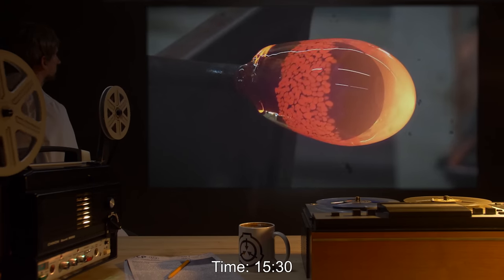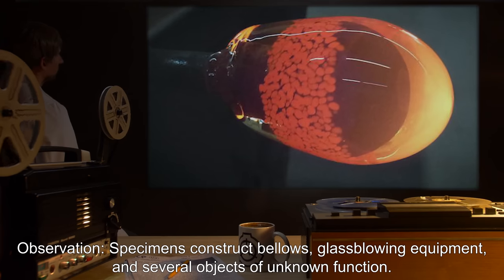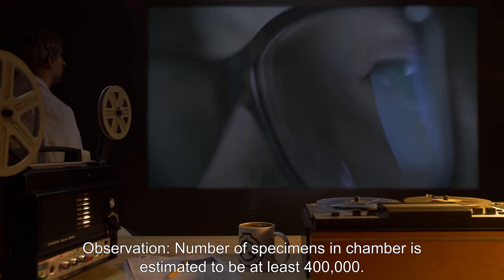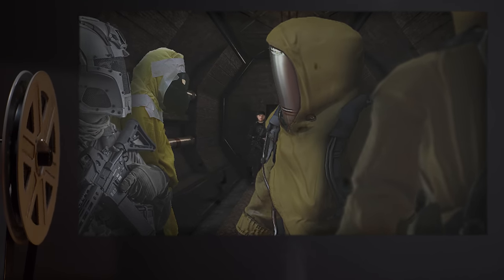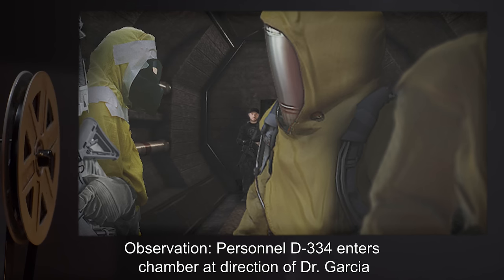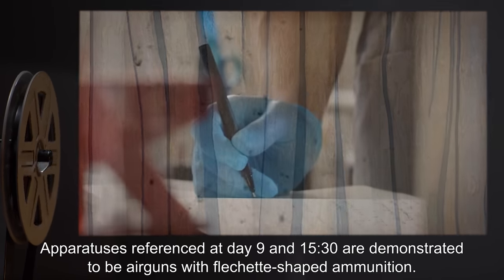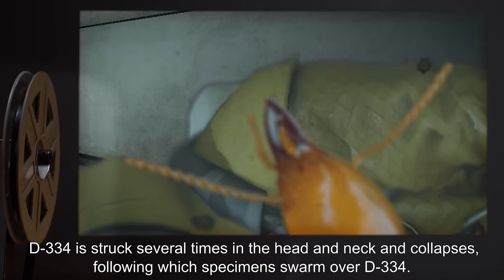Day nine, time 1530 hours: specimens construct bellows, glass blowing equipment, and several objects of unknown function. Day ten, time 0000 hours: number of specimens estimated to be at least four hundred thousand. Day ten, time 0320 hours: personnel D-334 enters chamber at direction of Dr. Garcia and intentionally attempts to disturb a large amount of specimens with a wooden rod. The apparatus referenced from day nine at 1530 hours are demonstrated to be air guns with fletched ammunition. D-334 is struck several times in the head and neck and collapses.